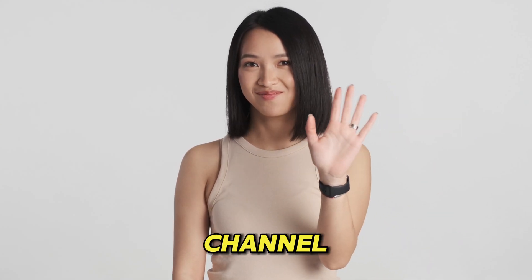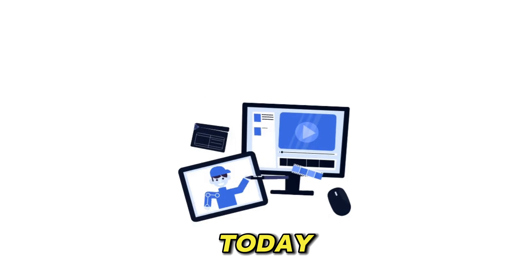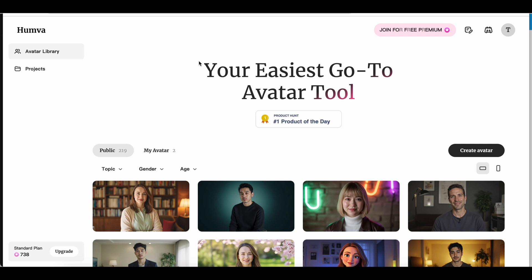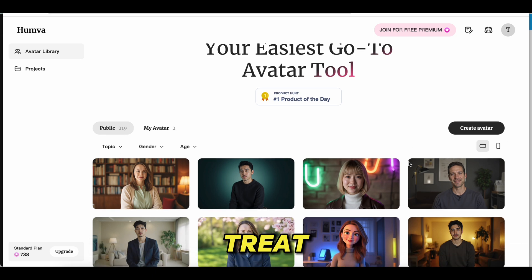Hey guys, welcome back to the channel where we explore the coolest tools to boost your creativity. Today, we're sharing an AI tool that's turning heads in the world of content creation, Humva. If you've ever dreamed of creating professional avatar videos without breaking a sweat, then you're in for a treat. Let's get started.